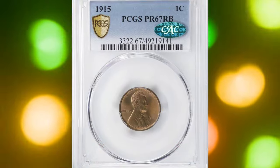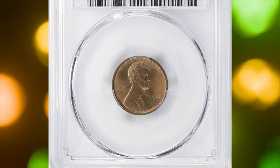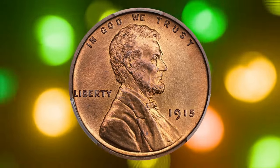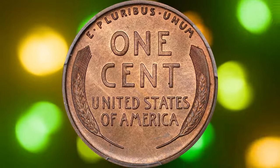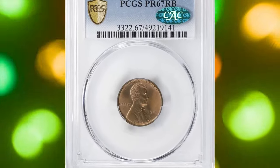Number seven: the 1915 Proof Lincoln cent graded PR67 Red-Brown by PCGS and later confirmed by CAC. It is a rare and beautiful coin with a satin-like surface that retains almost all of its original mint orange color with just a touch of olive brown. Every detail of the design is perfectly struck, making this coin almost flawless.